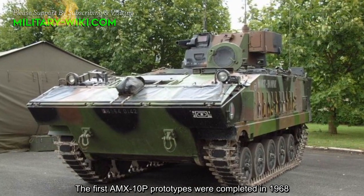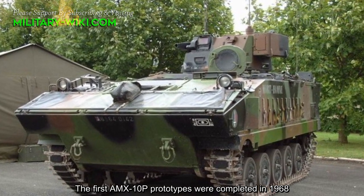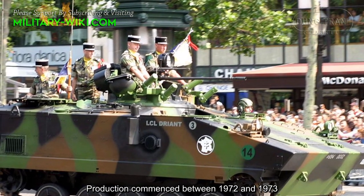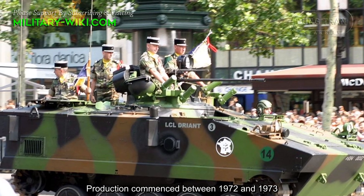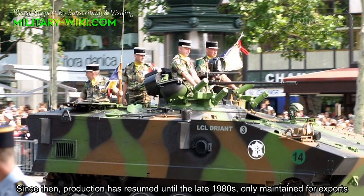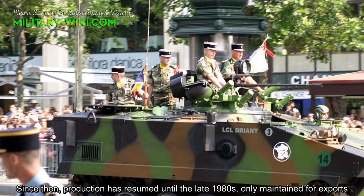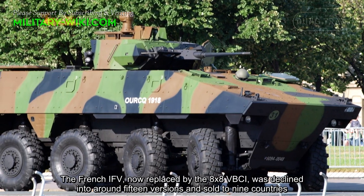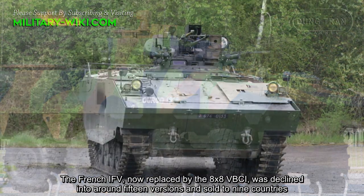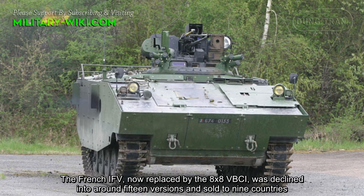The first AMX-10P prototypes were completed in 1968. Production commenced between 1972 and 1973, and continued until the late 1980s, maintained only for exports. The French IFV, now replaced by the 8x8 VBCI, was produced in around 15 versions and sold to 9 countries.